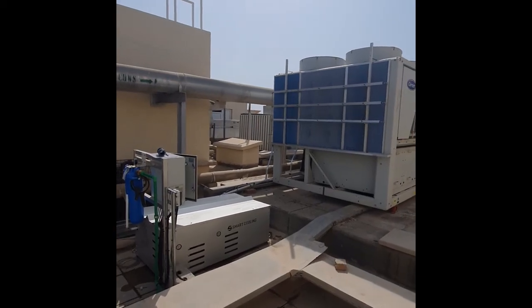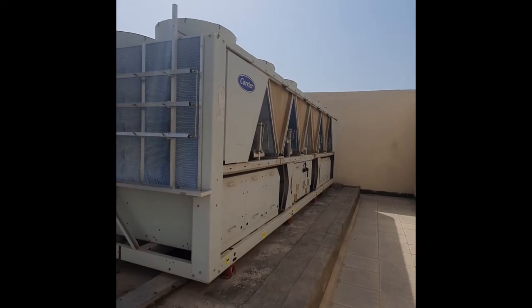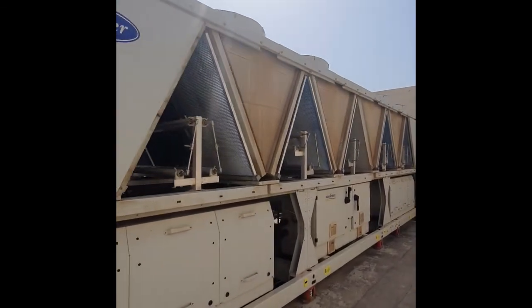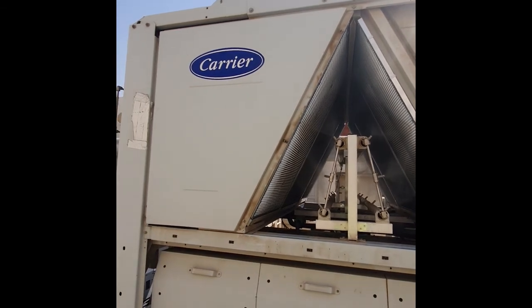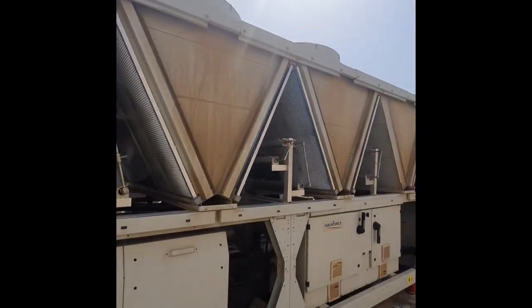Here we are located at one of multiple smart cooling projects with Emirates National Schools in partnership with Carrier Chillers. These chillers are already seven years old, and with smart cooling's adiabatic technology, not only are we achieving fantastic energy savings, but also increasing the COP and the lifetime of the chillers.